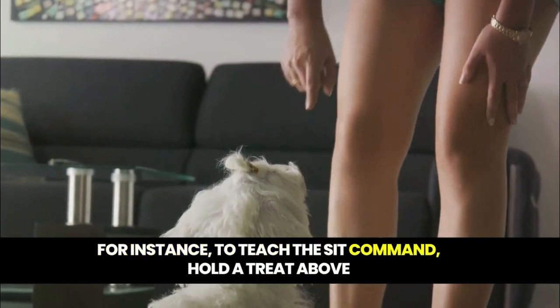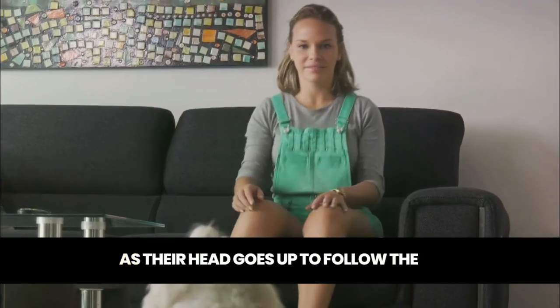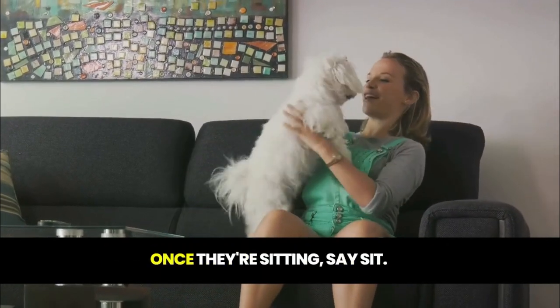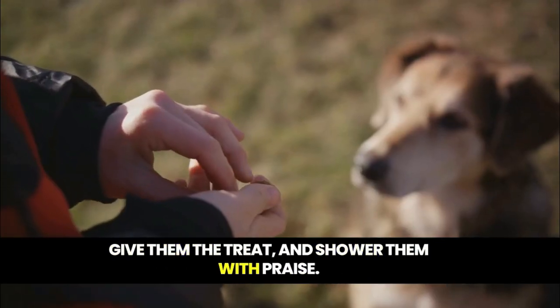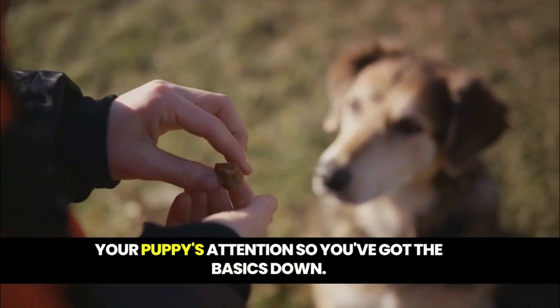For instance, to teach the sit command, hold a treat above your puppy's nose and then move it over their head. As their head goes up to follow the treat, their bottom will naturally go down. Once they're sitting, say "sit", give them the treat, and shower them with praise. Remember, keep training sessions short and sweet to keep your puppy's attention.